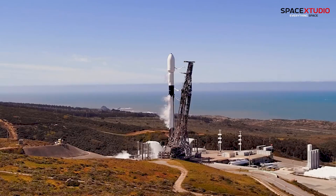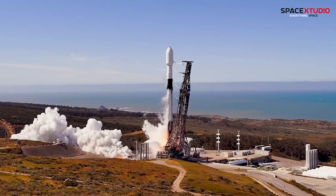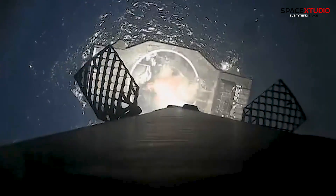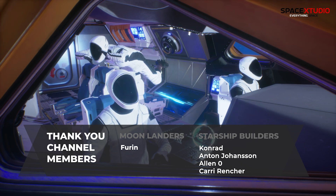SpaceX is targeting a total of 100 launches this calendar year, and by SpaceX standards, this number will be an average figure in the future. That is it for now — I will see you in the next video with more updates.